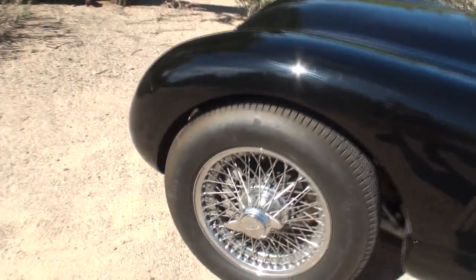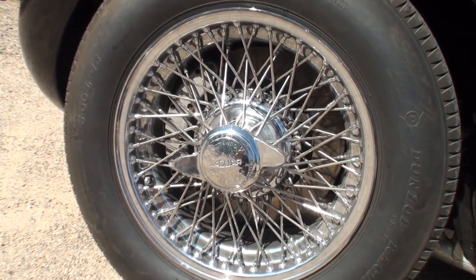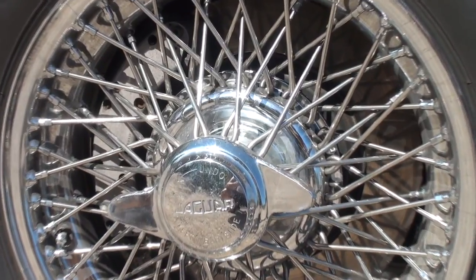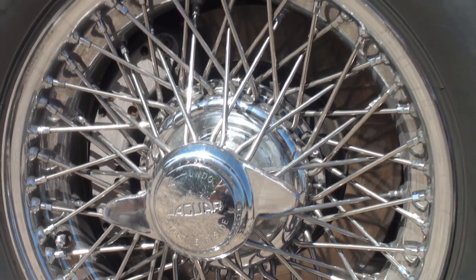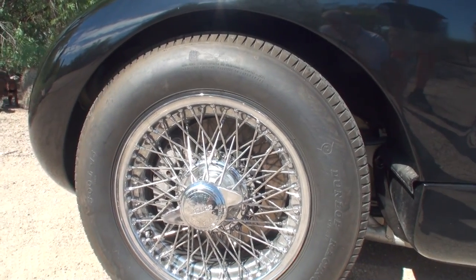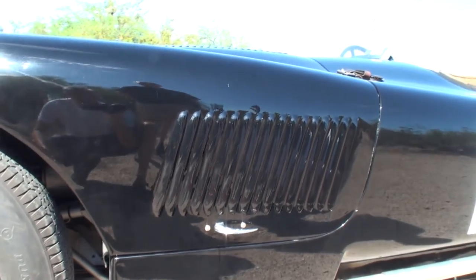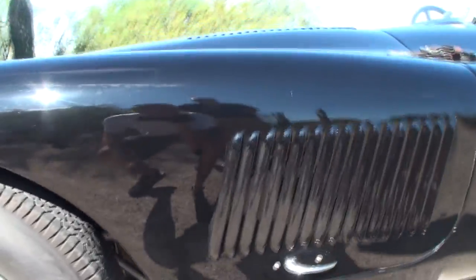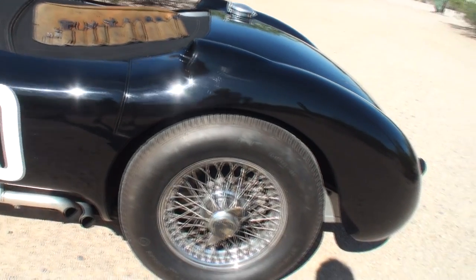We've got disc brakes in the front. In 1953, they fit the disc brakes — so this car would not have had them when it left the factory, but it was fit with them later. And true knock-offs, clearly. Now the wire wheels — why the wire wheels on a race car? Is it just purely a style piece? Well, you get better air cooling.